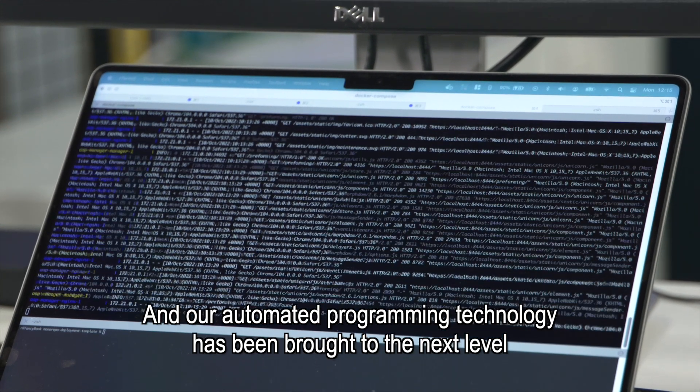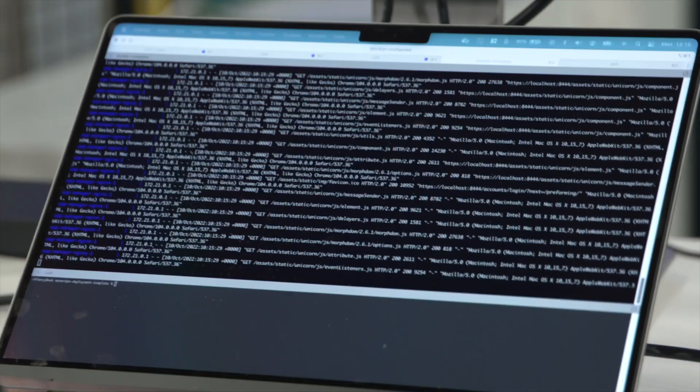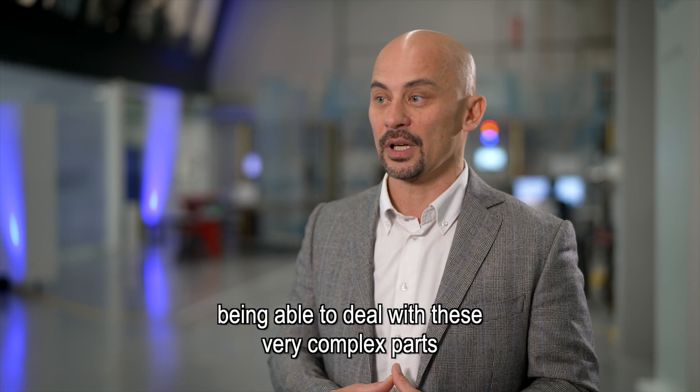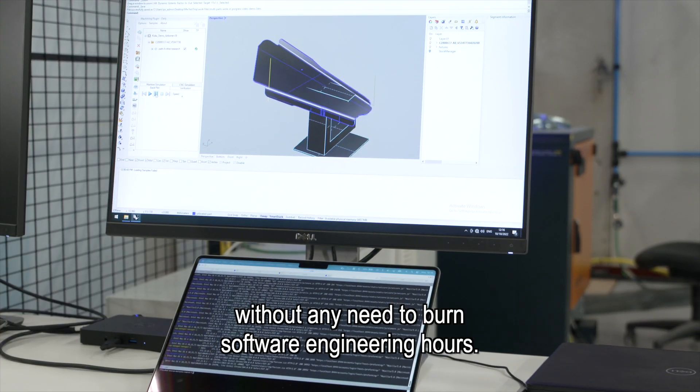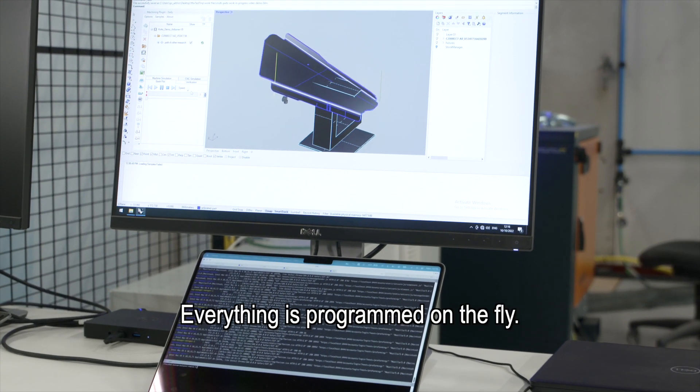Our automated programming technology has been brought to the next level, being able to deal with these very complex parts without any need to burn software engineering hours. Everything is programmed on the fly.